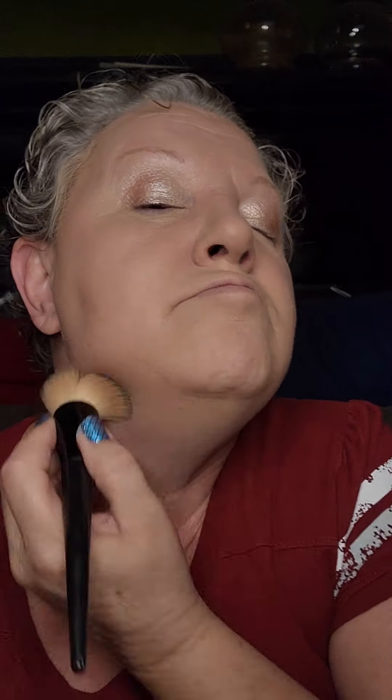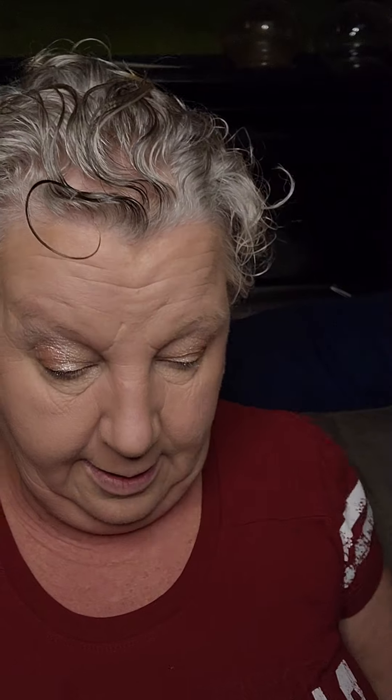My mom doesn't wear mascara at all — she can't really see to get it on very well. But my mom went to the school for the blind, so the fact that she can see anything is a really good thing because she really struggled with it when she was younger. She still managed to raise me though, and she did a pretty good job.